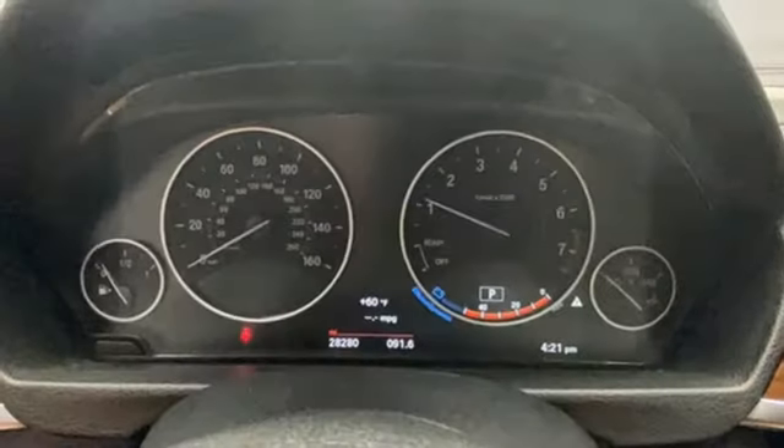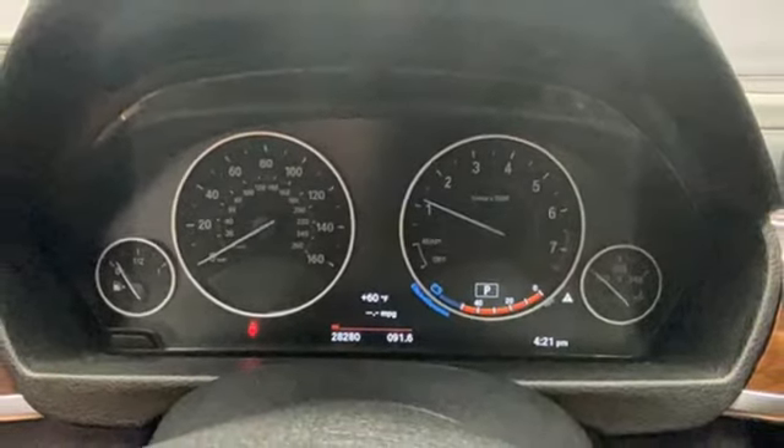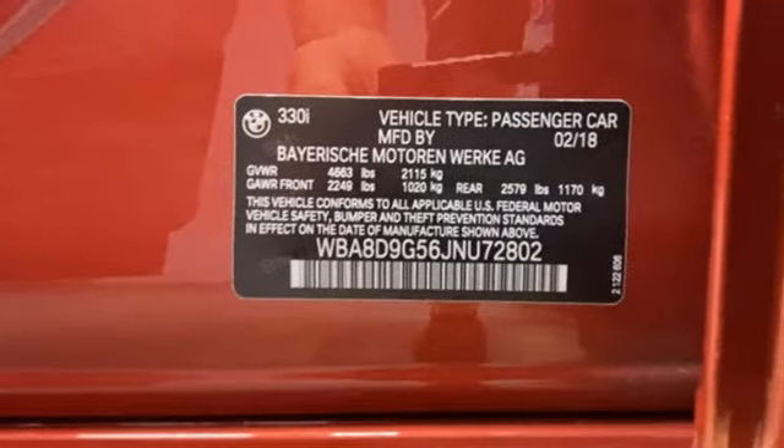External memory control, driver memory seats, auto dimming rear view mirror, and LED low and high beam headlights.